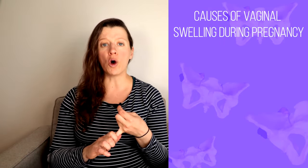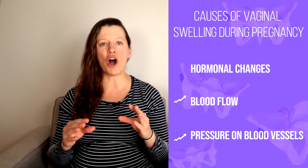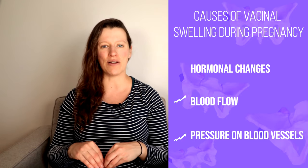Vaginal swelling during pregnancy is pretty common, and there are a few reasons that can explain these symptoms — from hormonal changes, increase in blood flow, and the pressure of your baby on the blood vessels that go down to your pelvis and lower body. Here are five strategies you can try to manage vaginal swelling in pregnancy and feel more comfortable.